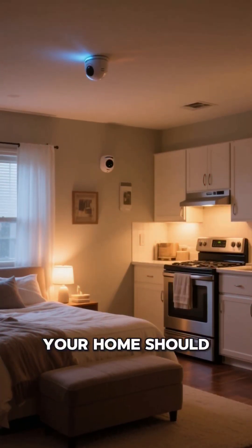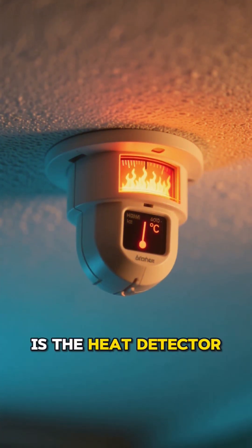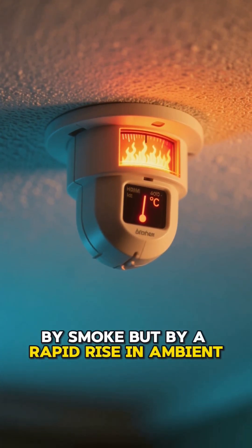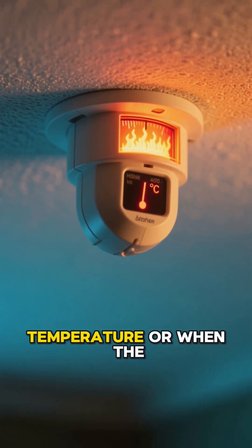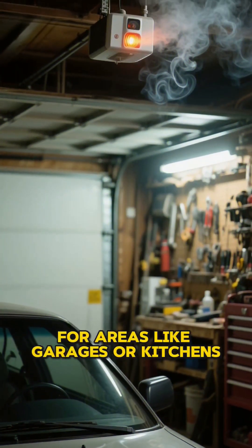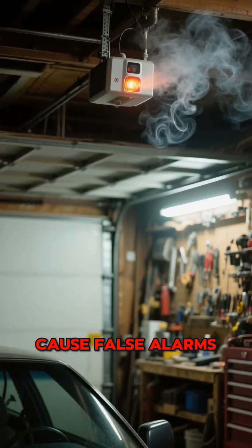For maximum safety, your home should ideally have both types. The second primary device is the heat detector, which is not triggered by smoke, but by a rapid rise in ambient temperature or when the temperature reaches a specific fixed point. These are essential for areas like garages or kitchens where normal smoke or steam would cause false alarms.